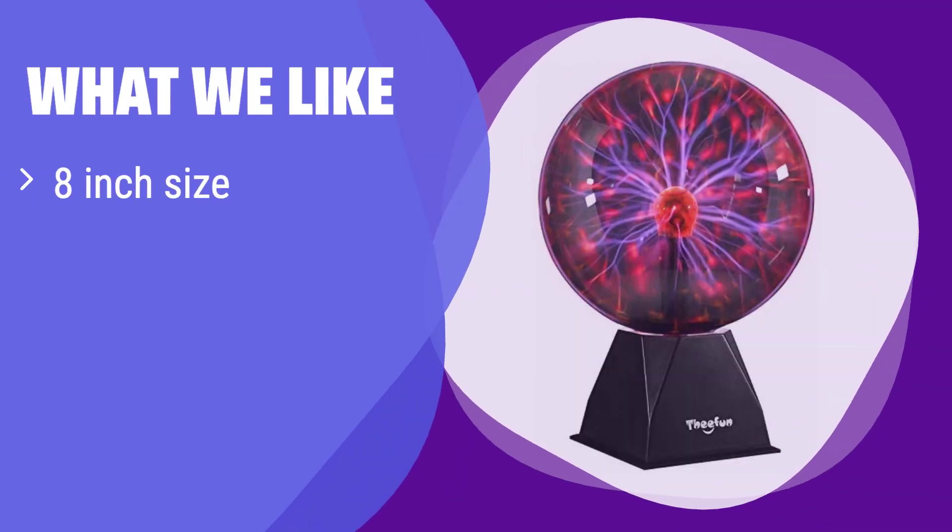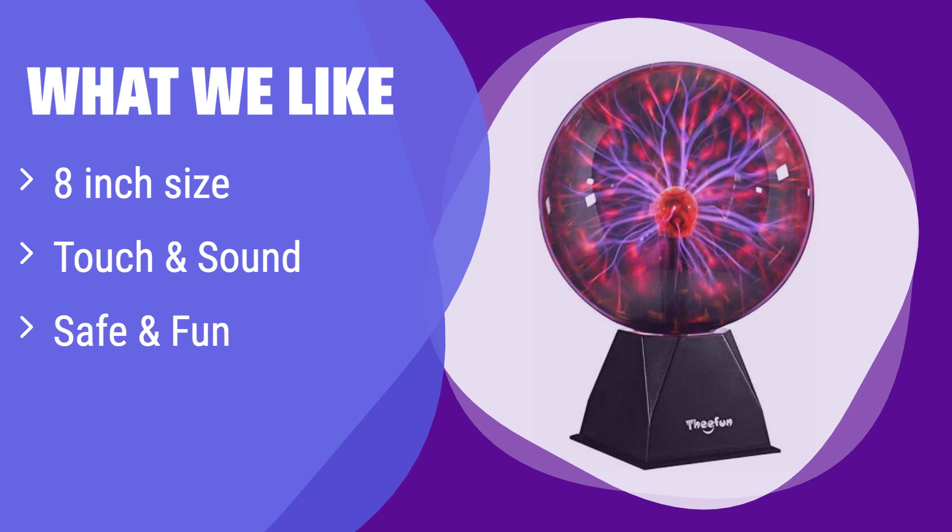What we like: It boasts a larger-than-average size, perfect for captivating demonstrations. It's also highly interactive, responding to both touch and sound. If you're looking for a visually stunning and engaging plasma globe for parties or home decor, this is the one for you.